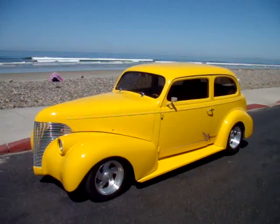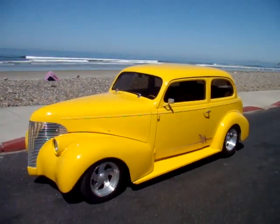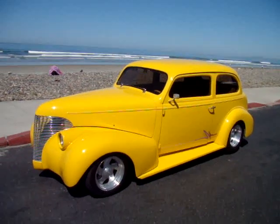We're in Solana Beach, actually just in Encinitas. And this is a 1939 Chevy? Yes.